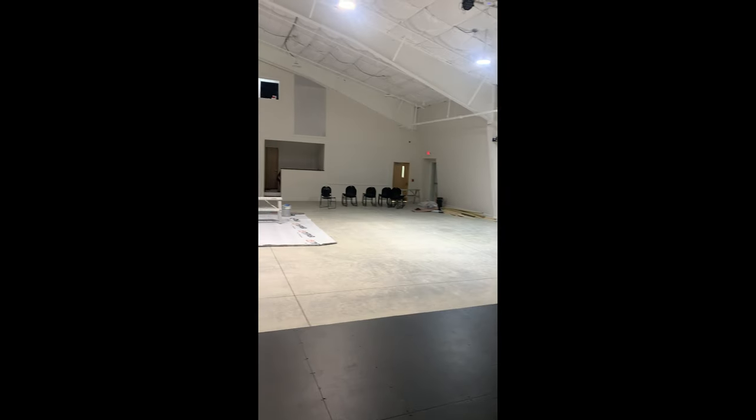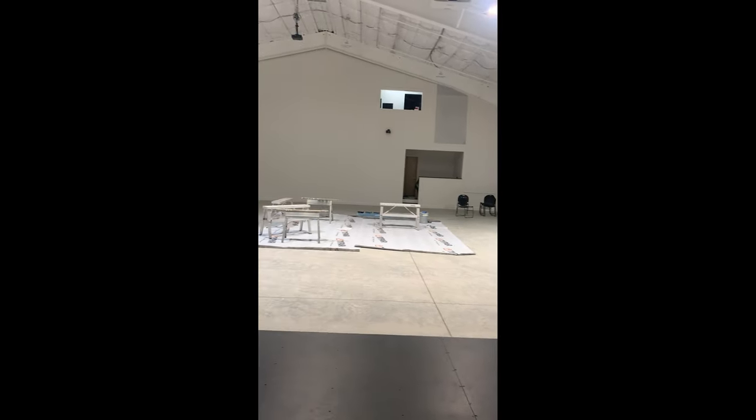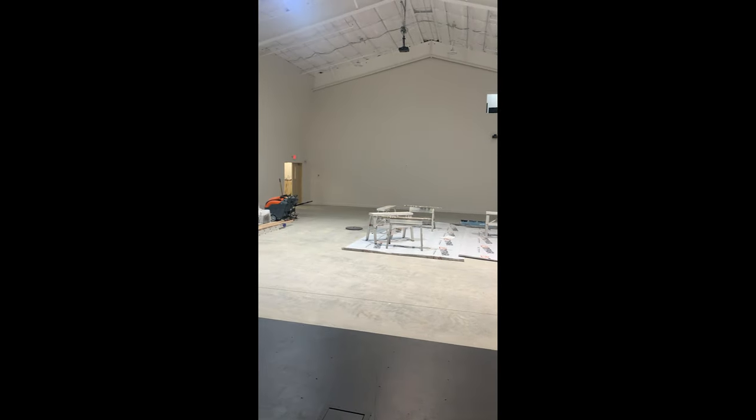When we walk through these doors we enter the sanctuary, and this is the view from the stage, and this is what it looks like from the sound booth.